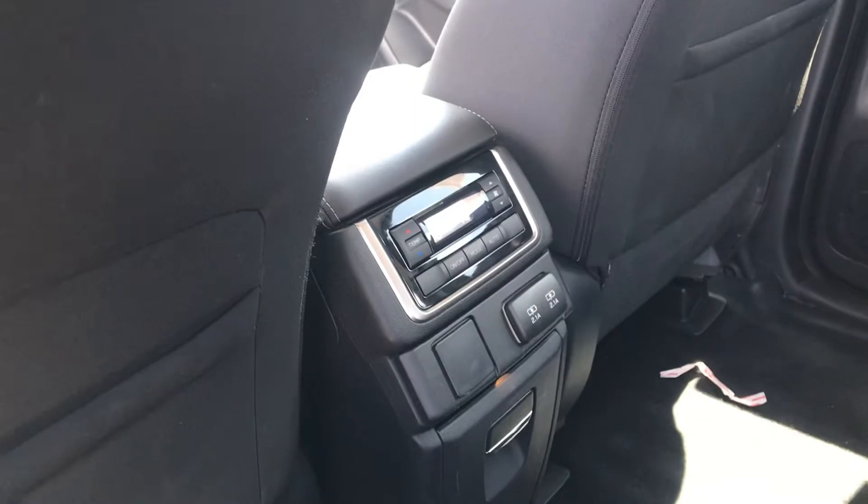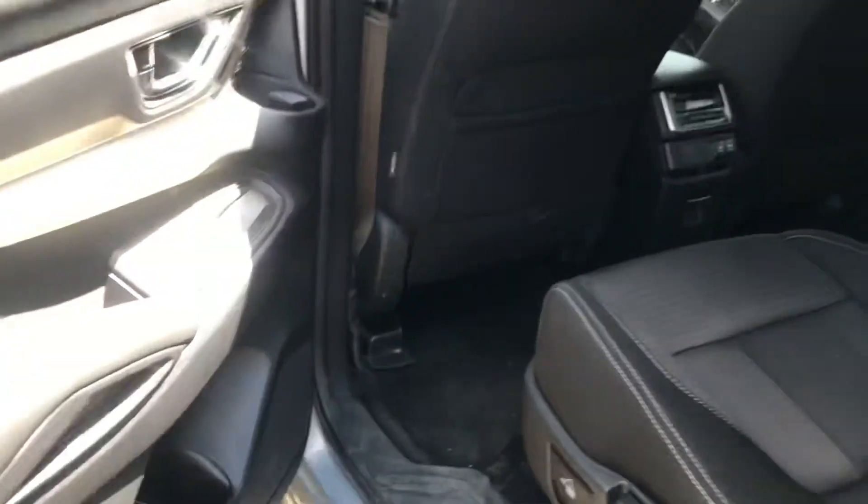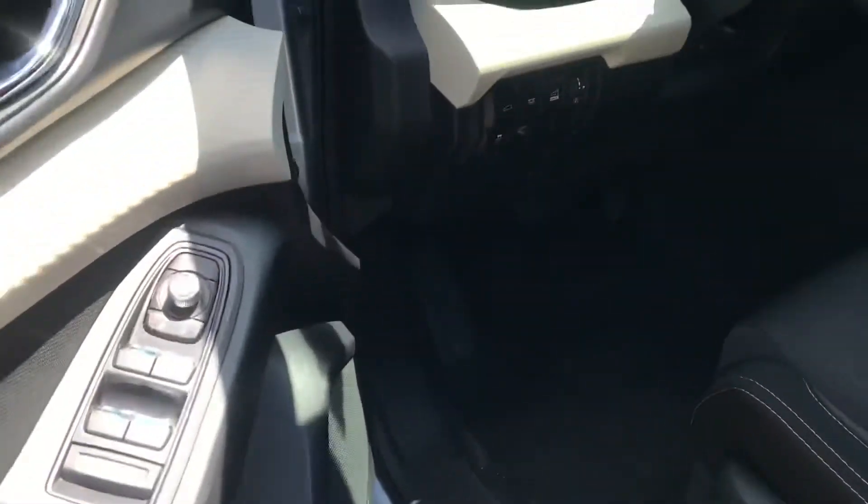The red one — I believe I sent a video on that — does not have the moonroof. So out of the three we have available, we do have another one that's a Touring, also pre-owned, and that's definitely going to have a moonroof and all the bells and whistles.